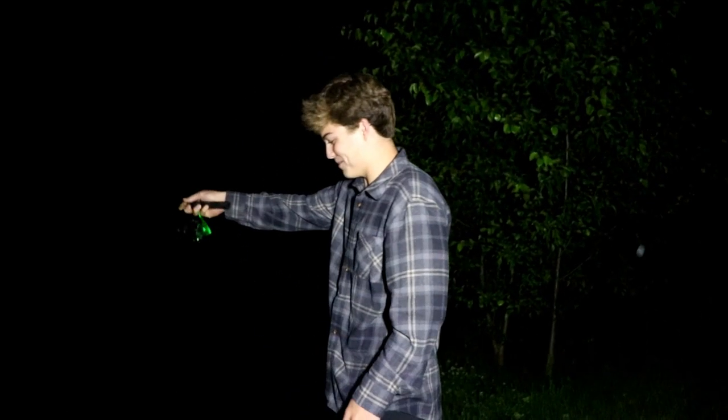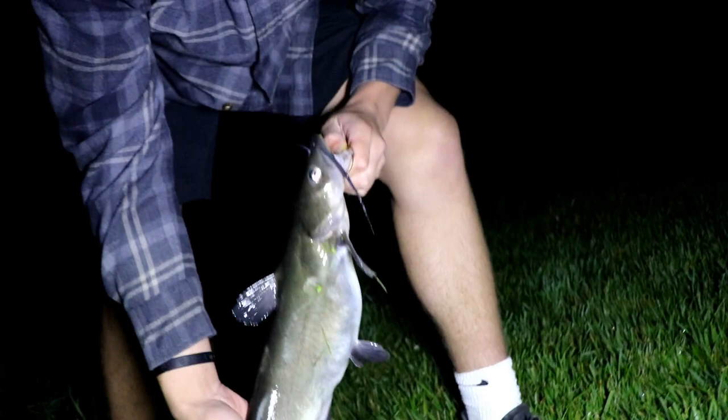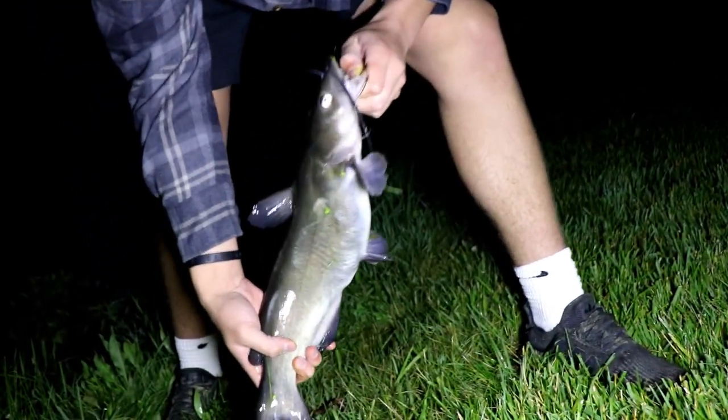All that for a nice guppy! First catfish of the night - it's like a pound. It's like two pounds.